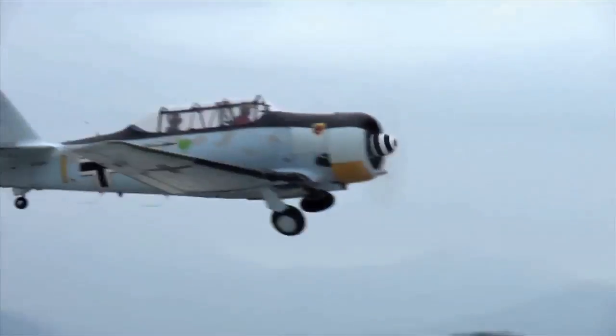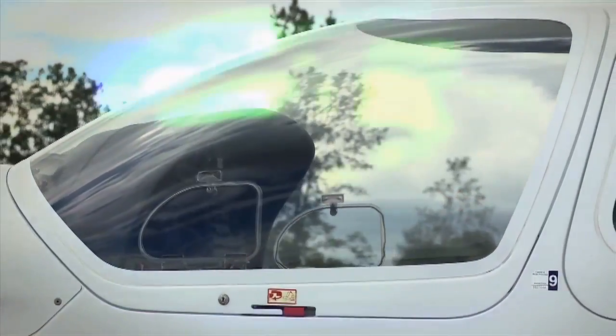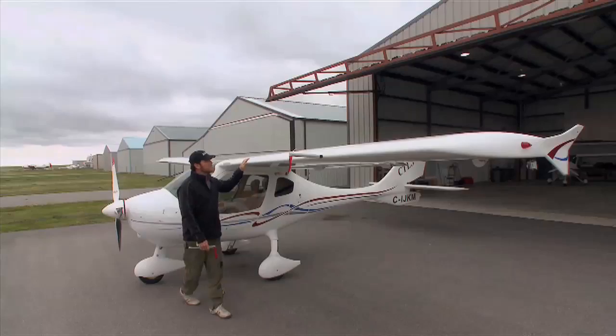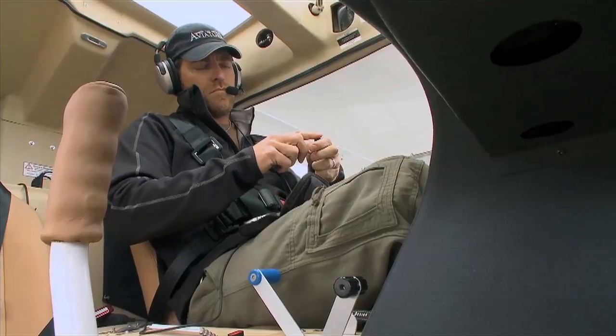This week on The Aviators, we're back for another season. And to kick it off, we're heading back to the basics with Aviation 101. We're getting to know our Aviators hosts a little bit better. Most people think of Cessna as they think high wing tricycle gear. And we're going to meet the newest member of the Aviators team, country music star George Canyon, and learn how he overcame diabetes to become a pilot.